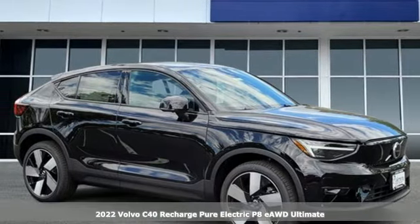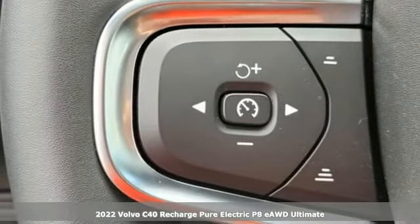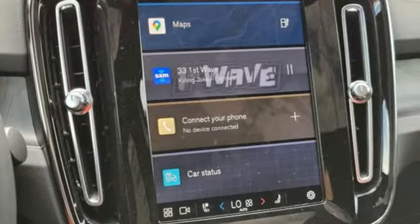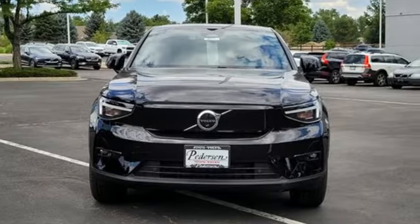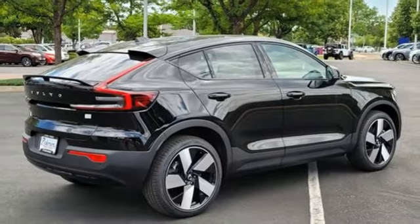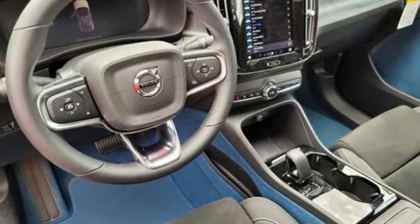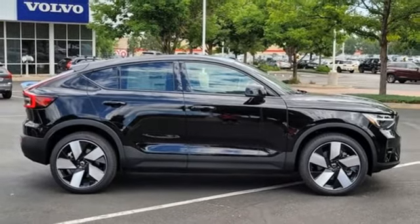It's a new 2022 Volvo C40 Recharge pure electric Volvo for life. It's well equipped with the features you need: automatic transmission, four-wheel drive, streaming audio, refrigerated box located in the glove box, heated bucket seats, auto dimming rear view mirror, external memory control, wi-fi hotspot, dual zone climate control, front and rear parking sensors, and integrated navigation system with voice activation. See what it can do for you when you take it for a test drive.